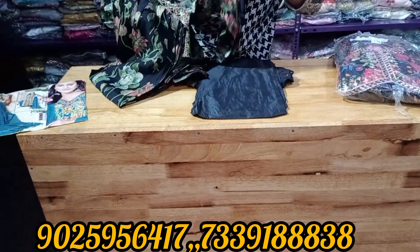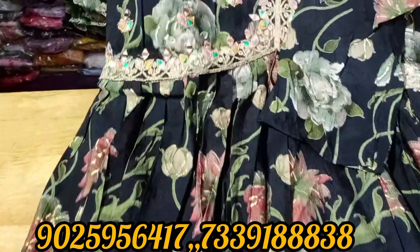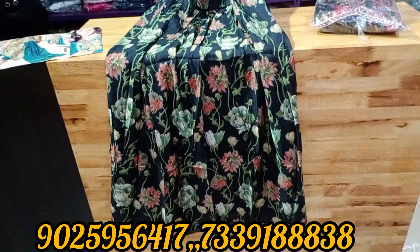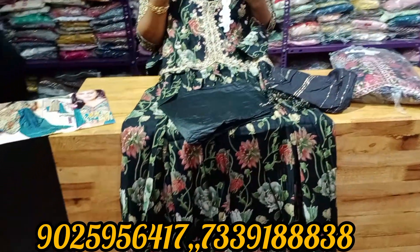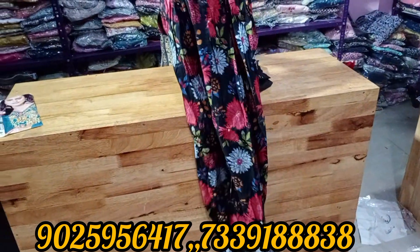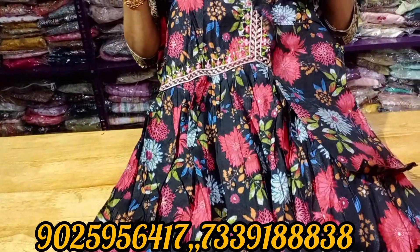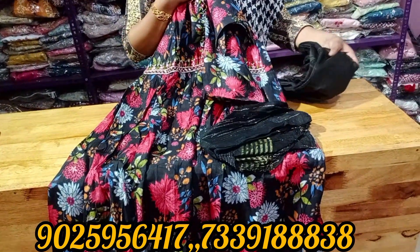Next, you will see this range — just 999 rupees. Sizes M, L, XL, and double XL. You can see the top, bottom, and shawl — the full set with full mirror work. This is limited stock in the collections, so order and place it quickly. You can get the same design while stock lasts.